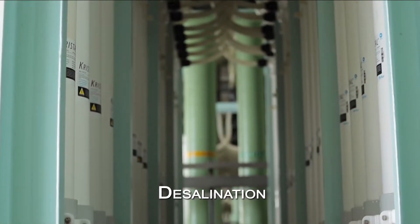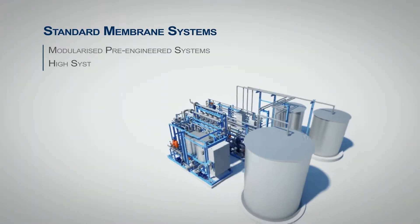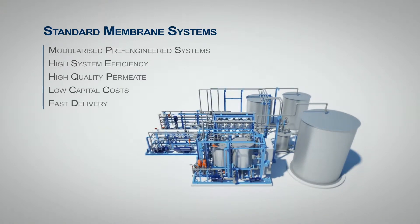Our systems are ideal for desalination and wastewater recycling applications. HiFlux standard membrane systems are modular, built to achieve high system efficiency, high quality permeate at low capital costs, and fast delivery lead time.